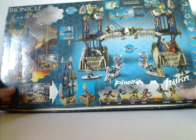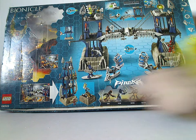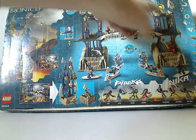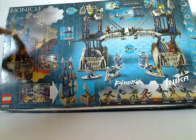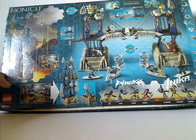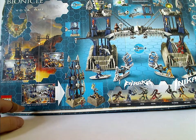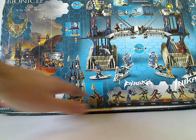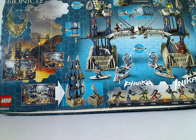Flipping to the back, you can see the Piraka and Naika logos, all the mini figures, all the features, Kanoka clip points, a little icon of Voya Nui, and an ad for all three of the playsets. The highlighted one has an arrow pointing to an alternate build, which is kind of interesting.